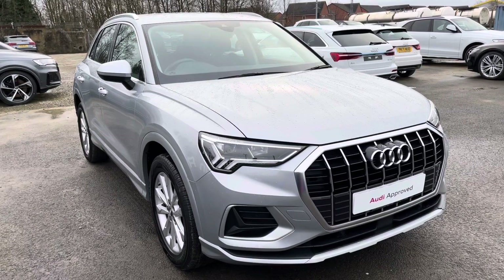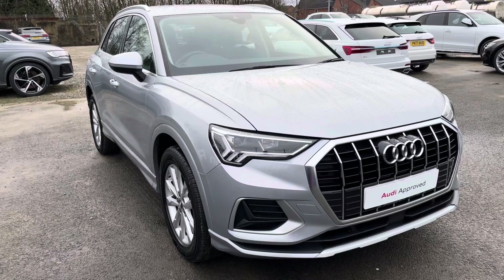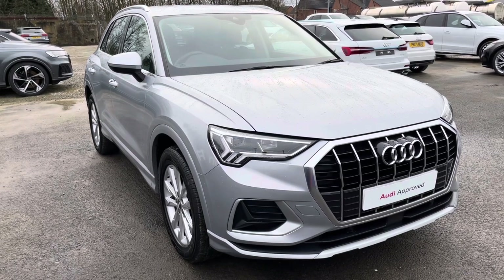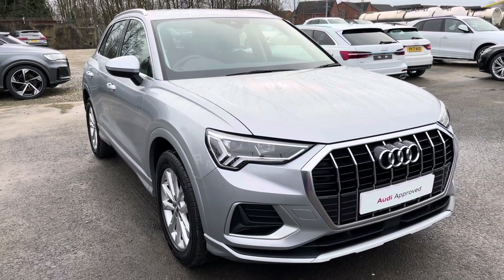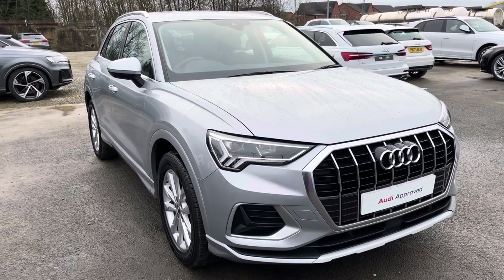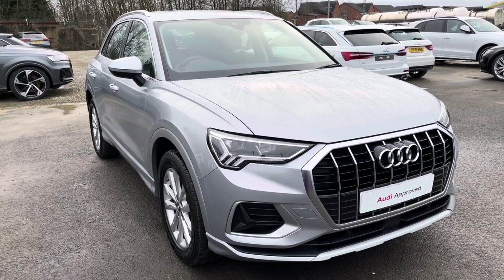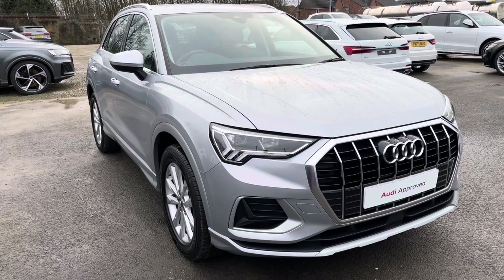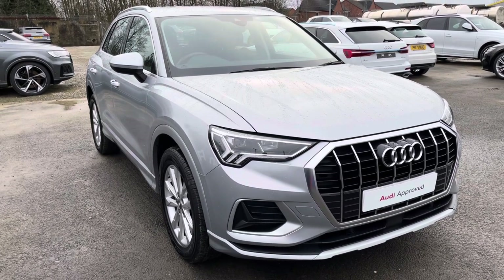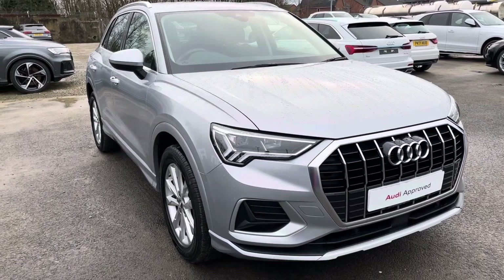Hi, this is George from Preston Audi. I'll be taking you on a 360-degree walk-round of this approved used Audi Q3 Sport with 35 TFSI 150 PS engine and 6-speed gearbox. As it is an approved used Audi, it comes with 1 year warranty and 1 year roadside assistance. If you're interested in this beautiful car, please contact us on 01772 911 340.